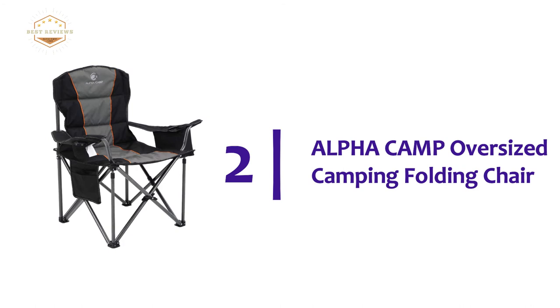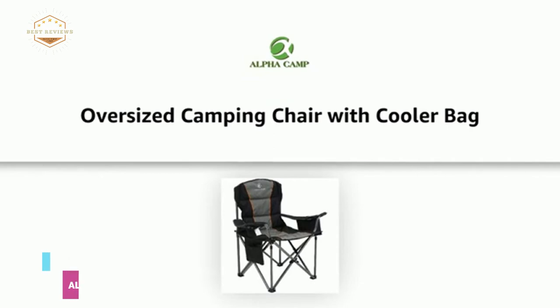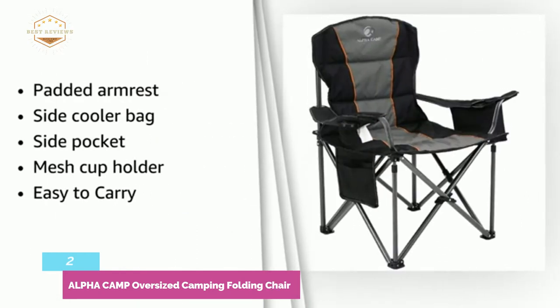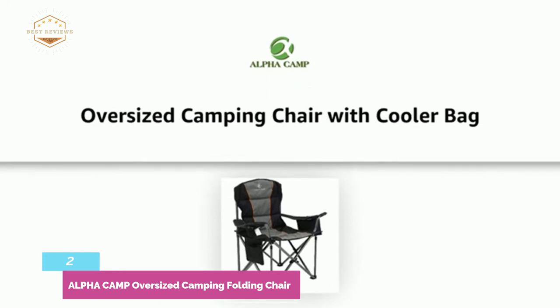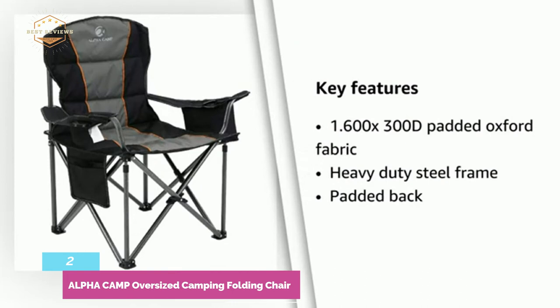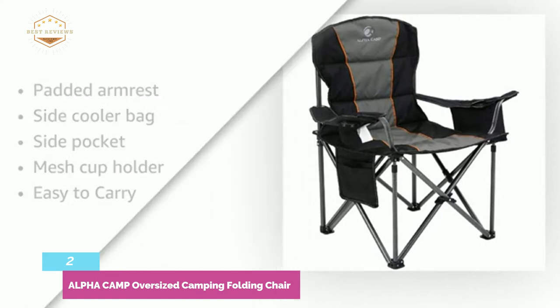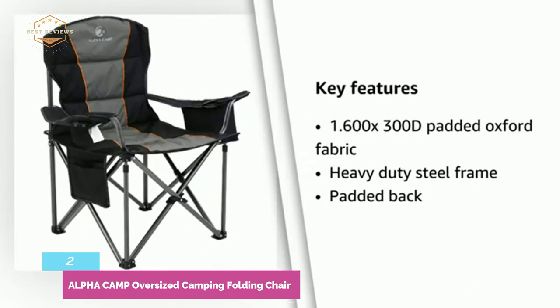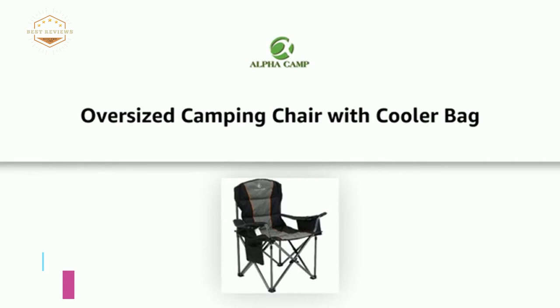Number 2 on our list, the Alpha Camp Oversized Camping Folding Chair — one of the best camping chairs with heavy-duty construction and comfort. Durable 600x300 Oxford fabric has been used to make the seat, and the padded back provides great comfort. Designed with a side pocket to store your magazine and other personal items. A cooler bag helps keep your summer cooler. It features a padded soft neck support design for better relaxation and rest. Four heavy-duty steel frames in the bottom provide stability. Sturdy steel frame construction makes it support up to 450 pounds. Overall, it's a portable camping chair with easy storage.